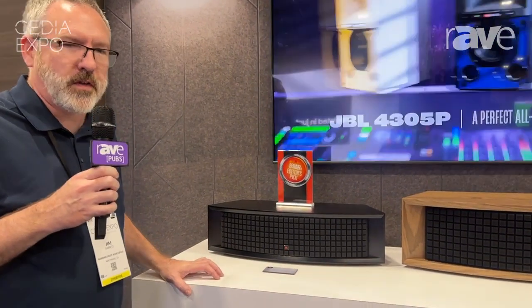Hey everyone, I'm Jim Garrett with Harman's Luxury Audio Group. We're here in Denver at CEDIA 2023. I want to show you the new JBL L42MS music system.